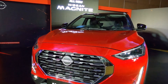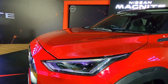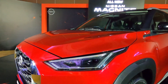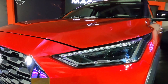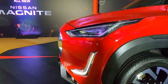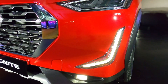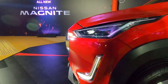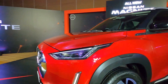मेरे हिसाब से यह 2020 Nissan Magnite is a good looking car. सामने आपको sleek full LED headlamps दिये गए हैं — the headlamp cluster is sharp and edgy in design, and it is integrated very well with the bumper and bonnet shutlines. इस Magnite के साथ आपको एक बड़ा LED DRL भी दिया गया है on the bumper section, which looks bold and stylish. There is no other car in this segment which offers such a LED DRL setup, so it is definitely unique.